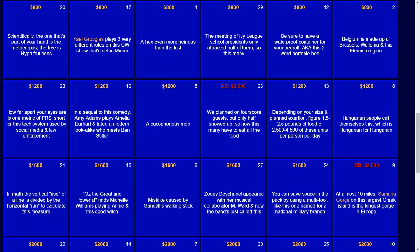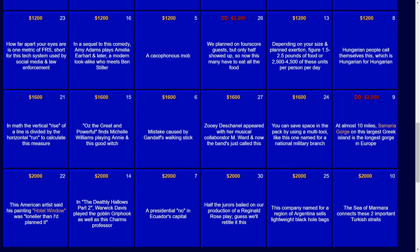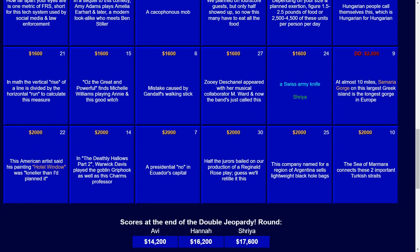For $1,200: depending on your size and planned exertion, figure 1.5 to 2.5 pounds of food, or 2,500 to 4,500 of these units per person per day. Those units would be calories. For $1,600: you can save space in the pack by using a multi-tool, like this one named for a national military branch. And the answer there — that would be a Swiss Army knife.